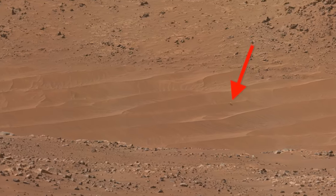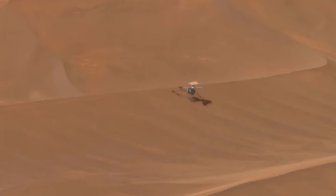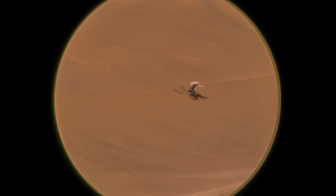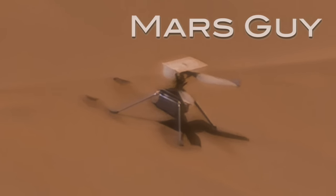Ingenuity's last flight trashed its rotor blades, but left it standing and still able to communicate. New images from SuperCam on Perseverance provide enough detail to piece together the final moments of this ill-fated flight, on this episode of Mars Guy.